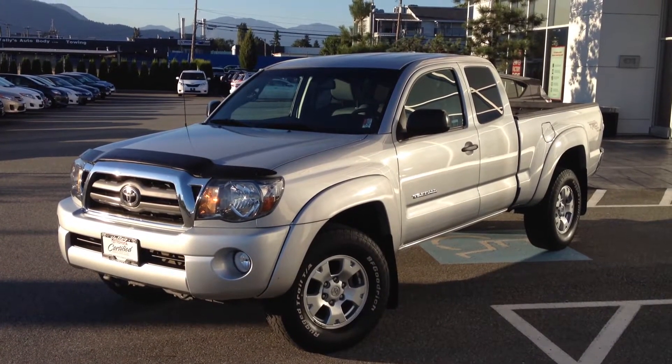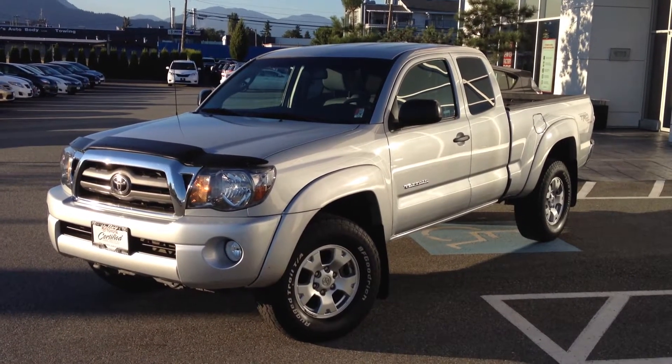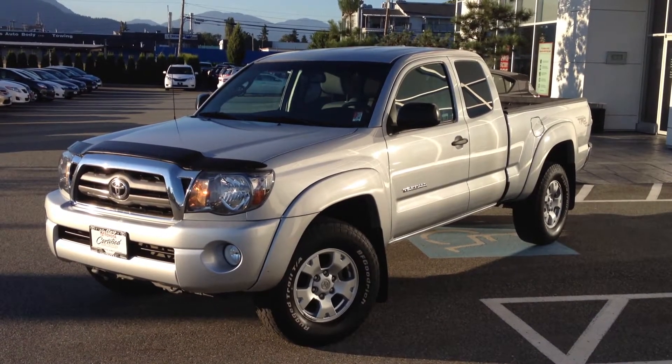Welcome to ValleyToyota.ca. You're having a look at a 2010 Toyota Tacoma Access Cab, stock number 14301A.